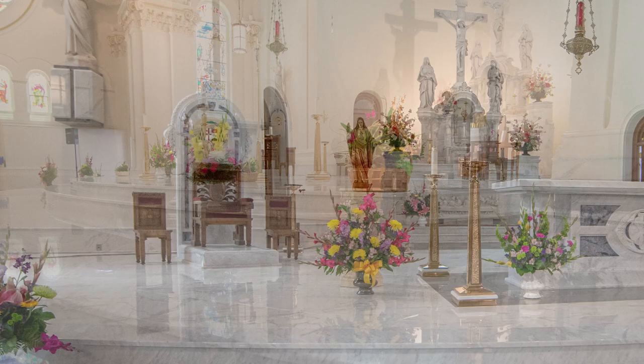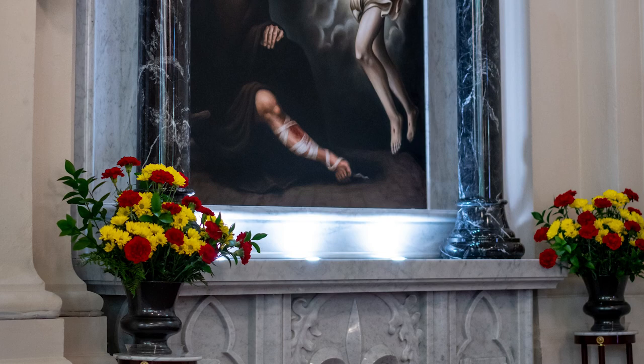A remarkable renovation included a new altar, bishop's chair, slab stairway, baptismal font, and various niches. Lastly, a shrine to St. Peregrine was the pièce de résistance,